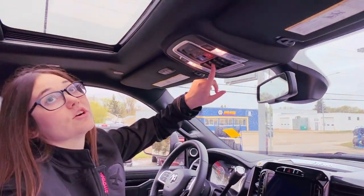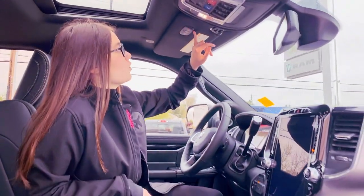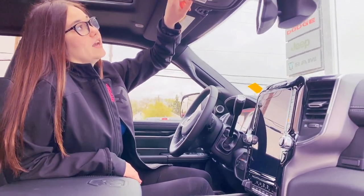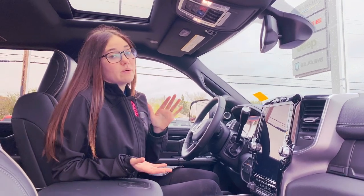Coming up a little bit higher you have your controls for your sunroof and your universal garage door opener. You also do have a drop down tailgate, so you just press this button and it'll pop right out — you don't even have to get up to hook up your trailer anymore.